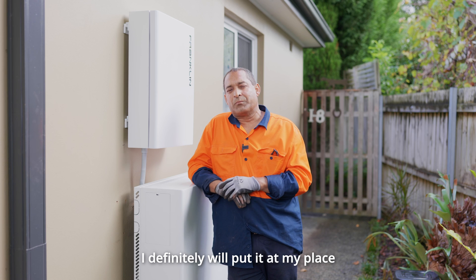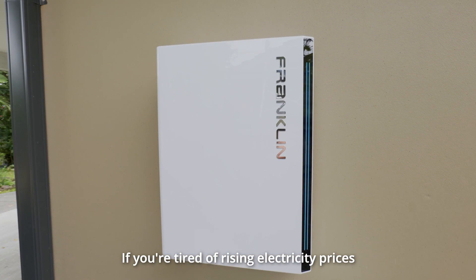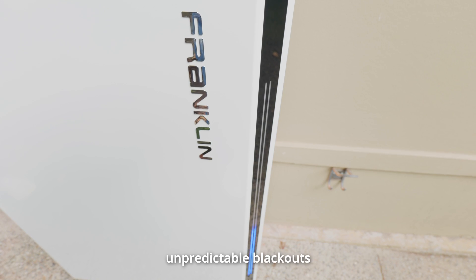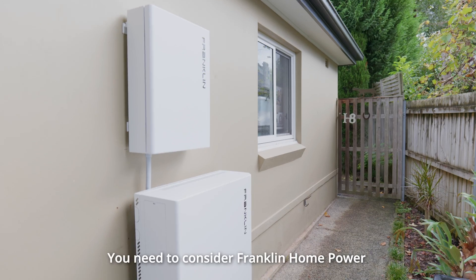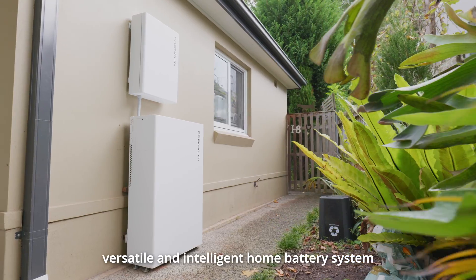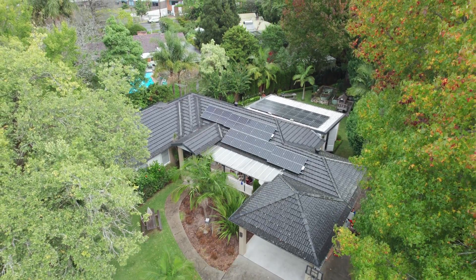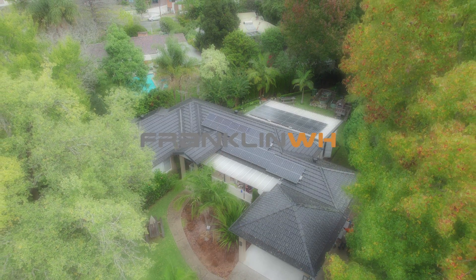If you're tired of rising electricity prices, unpredictable blackouts and future uncertainty of supply, you need to consider Franklin Home Power — the reliable, versatile and intelligent home battery system designed for the Australian market. Franklin Home Power: powering your home, empowering your life.